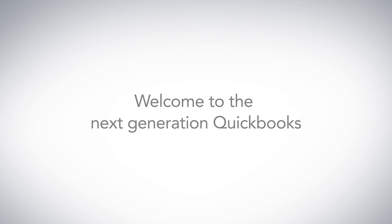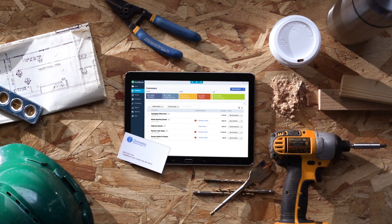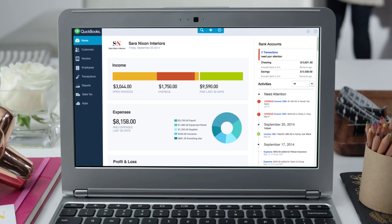Welcome to the next generation QuickBooks. We streamlined QuickBooks so you can get key tasks done faster. All of the features you love are still here. Let us show you how to get around so you can be up and running in no time.